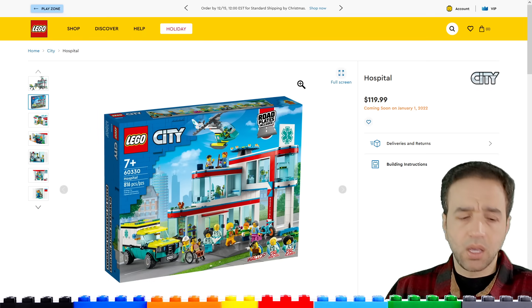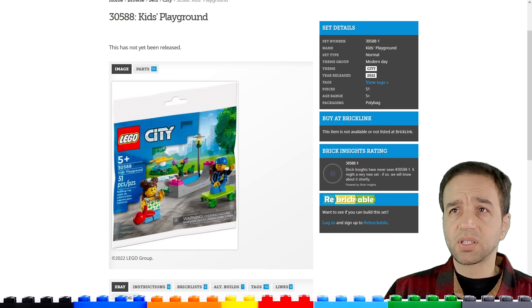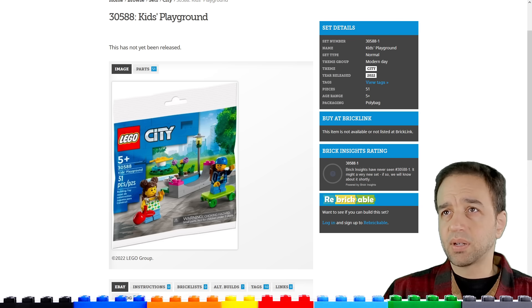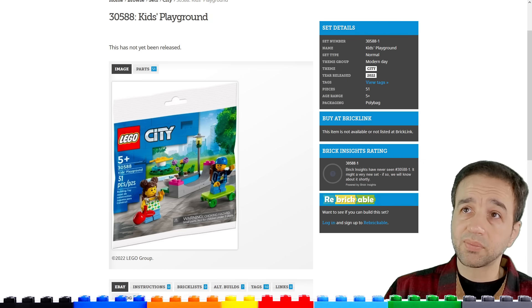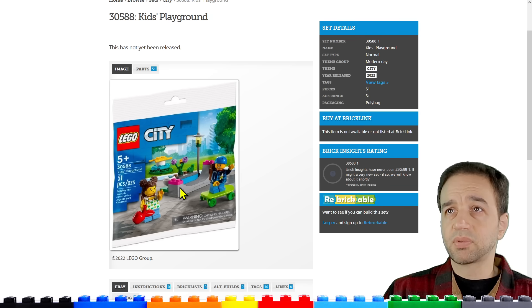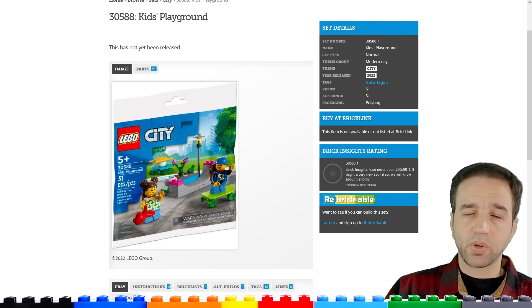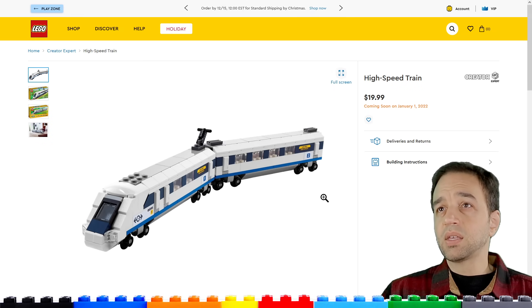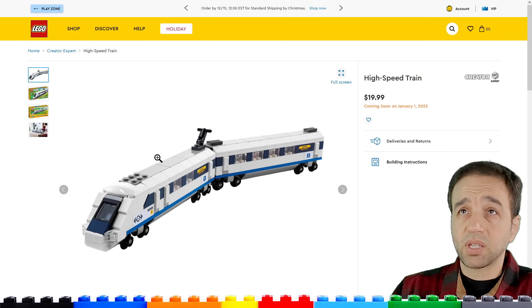This is on Brickset.com but it's another City item — it doesn't show up on the LEGO website yet. It's just a couple of figures and some basic park-related stuff, a kids' playground. Not a whole lot of a playground, but it's probably going to be the usual polybag distribution.